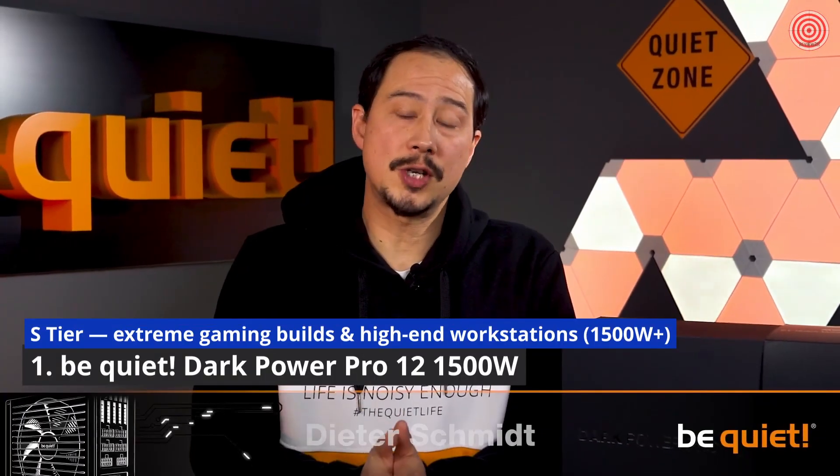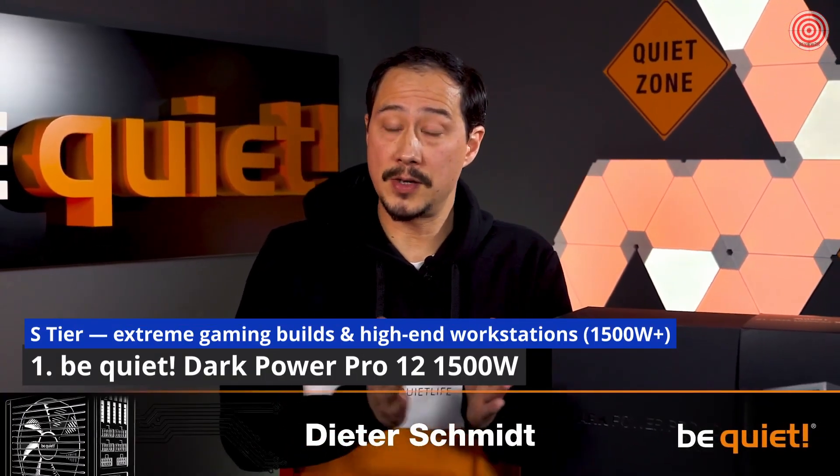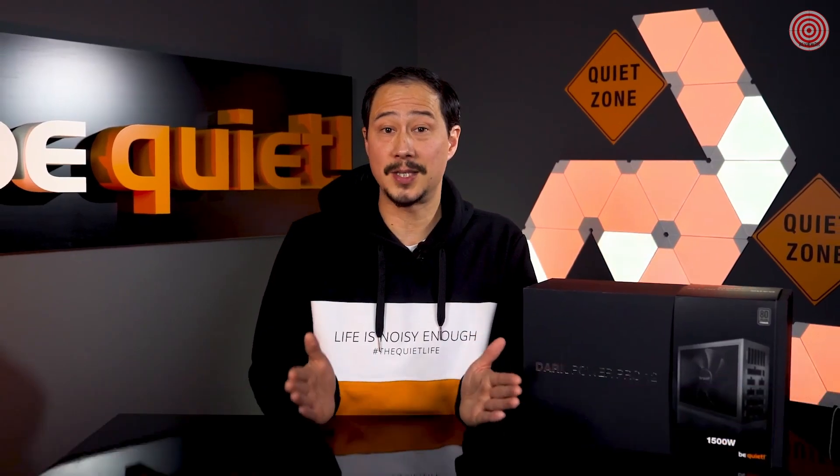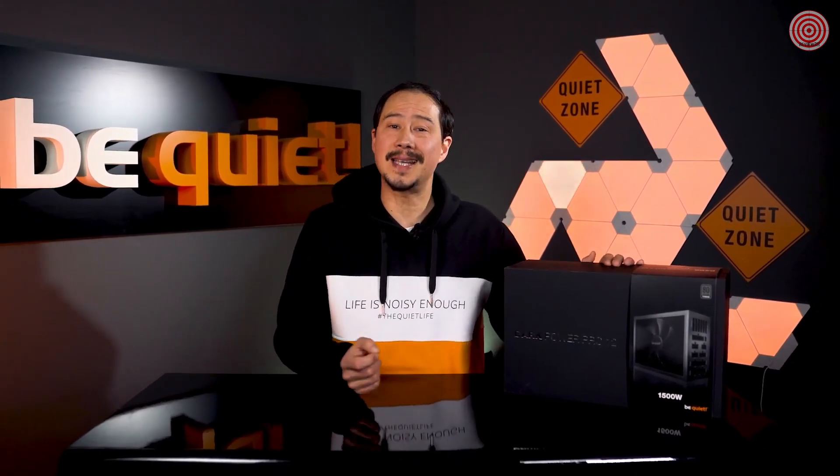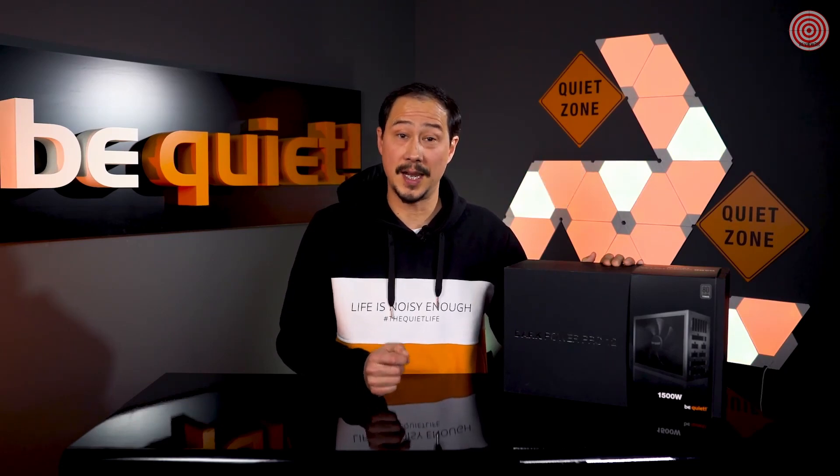In October when we launched the Dark Power Pro 12 with 1200 and 1500 watt versions, one of the most frequent comments on our social media channels was: whoever needs so much power? Well, our currently sold-out inventory tells us there are definitely system requirements out there that justify even a 1500 watt power supply.